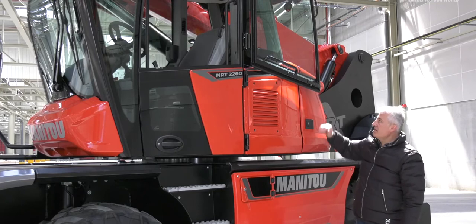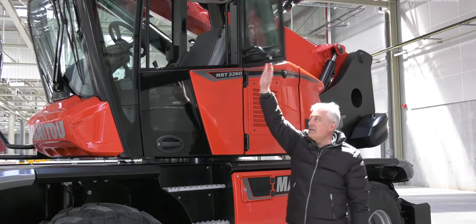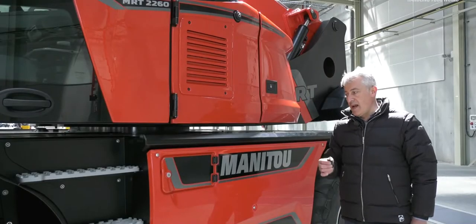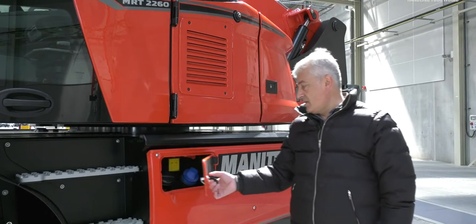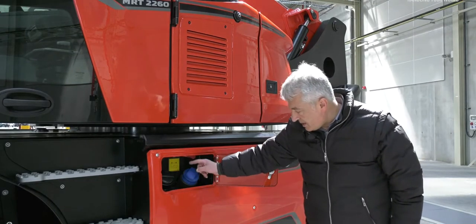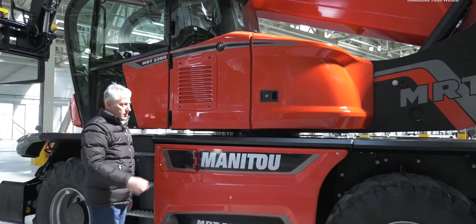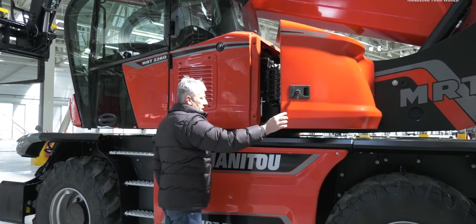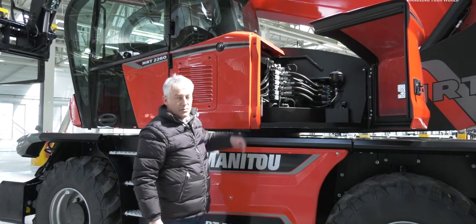I can unlock the upper part of the door simply by pushing on this lever. Now it's unlocked and I can close the upper glass in a very easy way. With just one key, I am able to unlock all locks on the machine. The fillers are located on this locker — diesel filler, AdBlue filler, and in the upper part the battery cut-off — all operable in a very comfortable way. I can also open the rear cabin storage, where inside I have the main valve bank as well as a clear space to put professional tools.